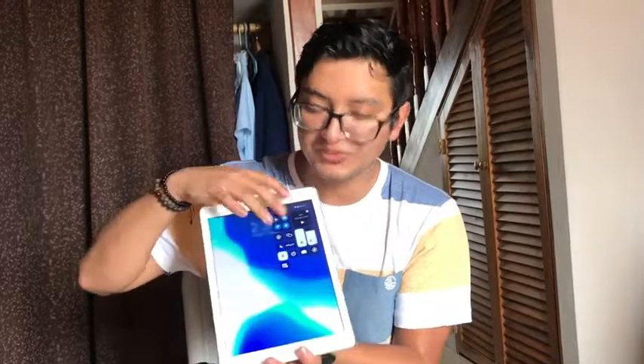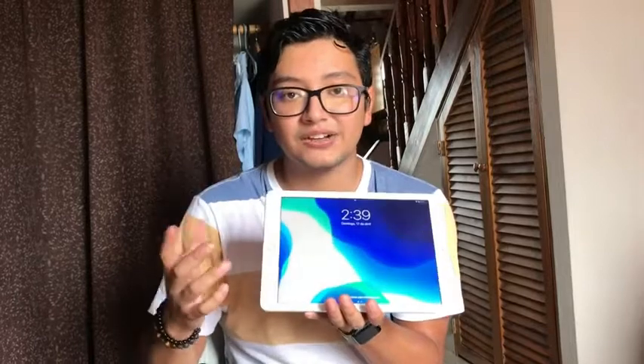The good thing about this iPad is that you have a couple of options — you can adjust the brightness or the speaker volume. The speakers are very great, so whenever you watch movies on this it gives you a really good sound and vibe to it.